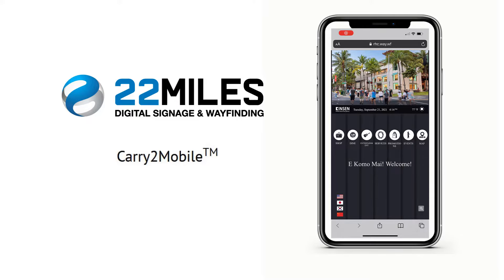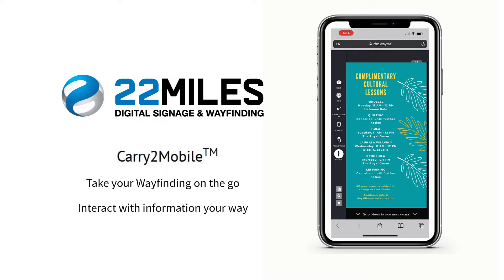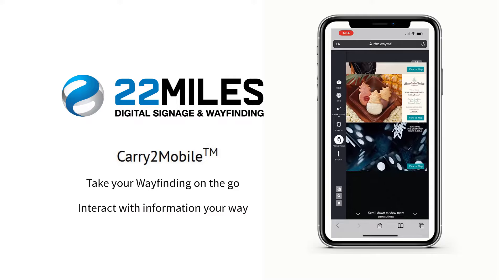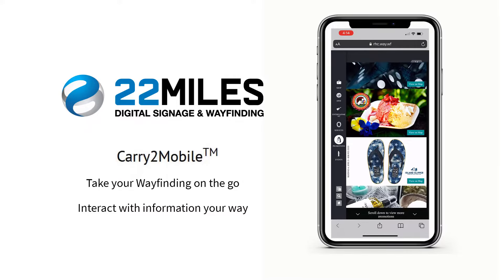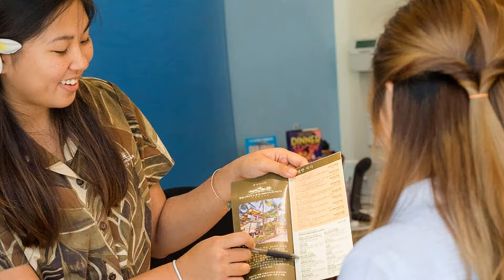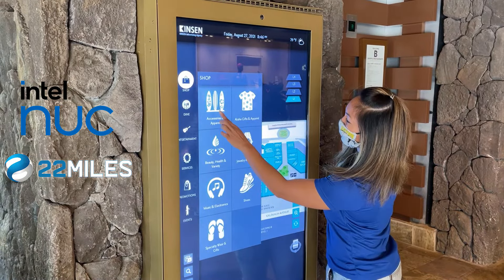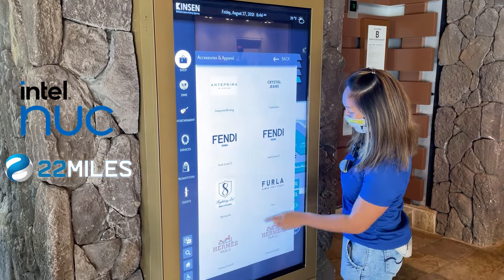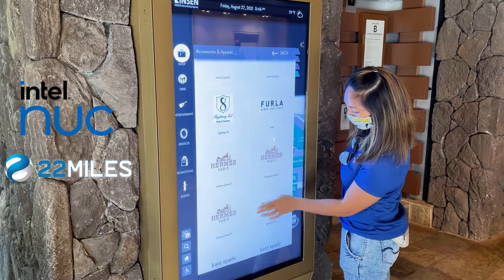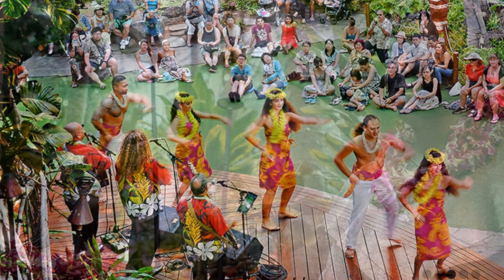22 Miles Carry 2 Mobile also allows users to take wayfinding on the go, creating an immersive user experience that both informs and guides in whatever way they prefer to interact. As part of the shopping center's recent $115 million renovations, the combination of Intel and 22 Miles technology has helped transform the dynamics of Waikiki by providing visitors and residents more accessible, safer engagement with a prominent public gathering space for entertainment and culture in Hawaii.